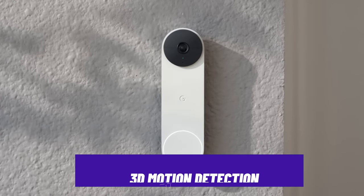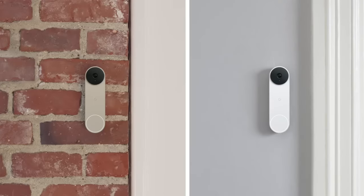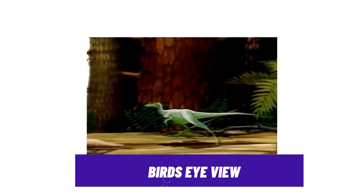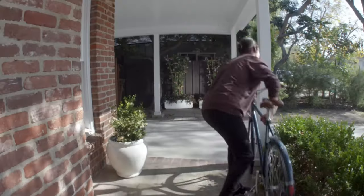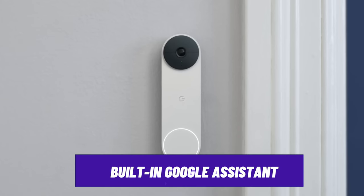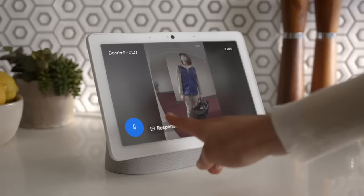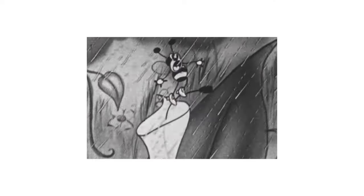The Nest Doorbell also uses 3D motion detection that can distinguish between vehicles and people, reducing unnecessary alerts. And with a bird's eye view, it clearly shows you the path your visitors took even before reaching your front door porch. It also includes a built-in Google Assistant greeting, allowing Google Assistant to greet visitors, take messages, or even provide specific instructions on where to leave your ordered packages when you are not at home.